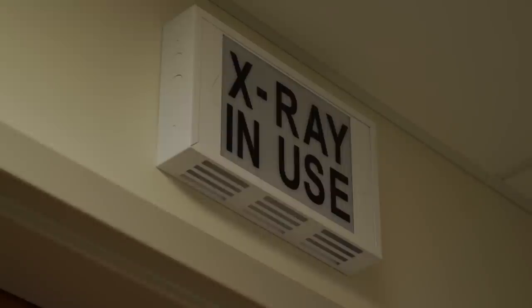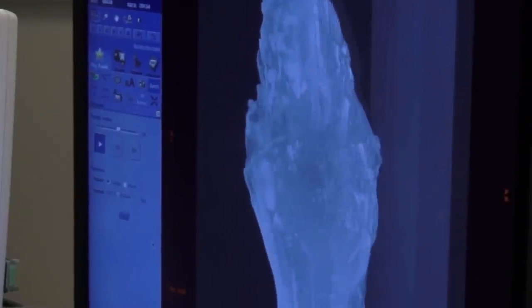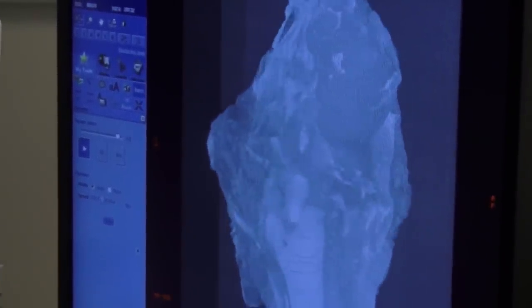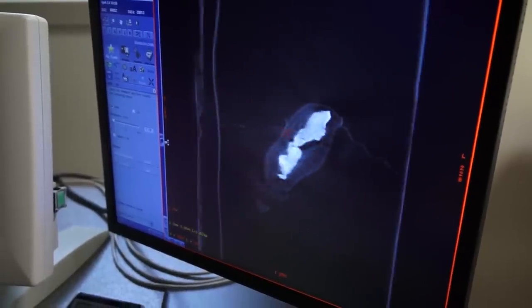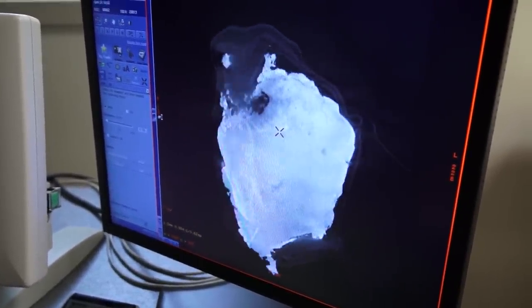When you first see the specimen light up on the screen and you're looking at internal structures that have never been seen by anybody before — because it's still under rock — to prepare it, to actually clean it off, to see the insides: years of work. We have just taken a year's worth of work and whittled it down to a 20-second scan, and I am looking at the inside of the specimen. I can see the inside of the brain case of this thing. It's incredible.